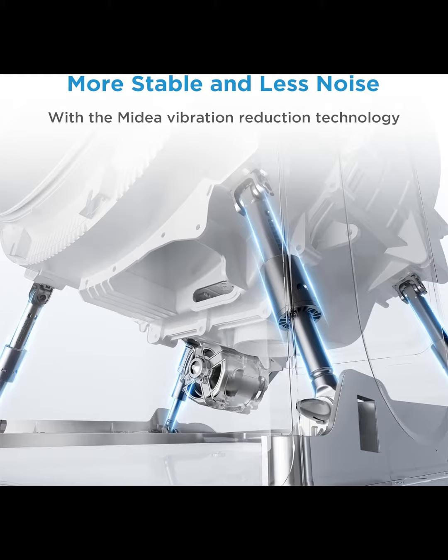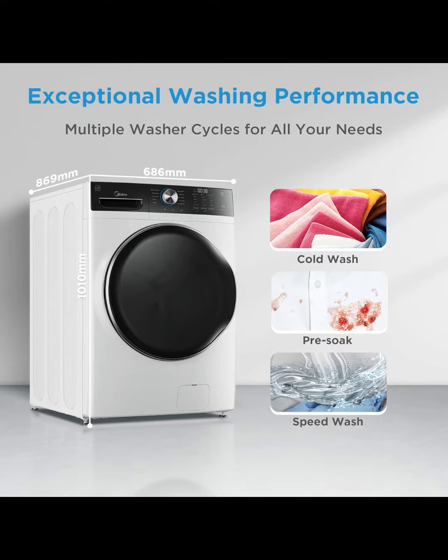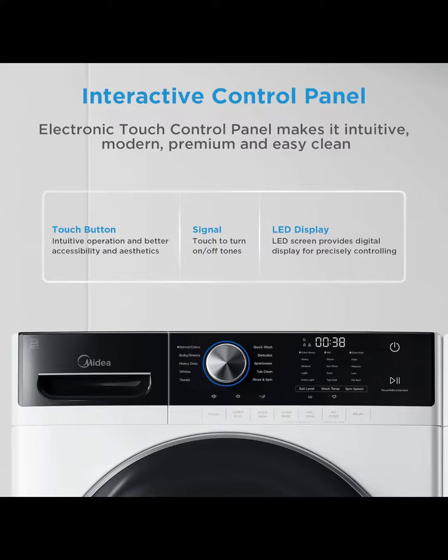The standard 27-inch width lets you locate it just about anywhere. The inverter motor ensures reliability along with precision speed control, backed by a 10-year warranty.